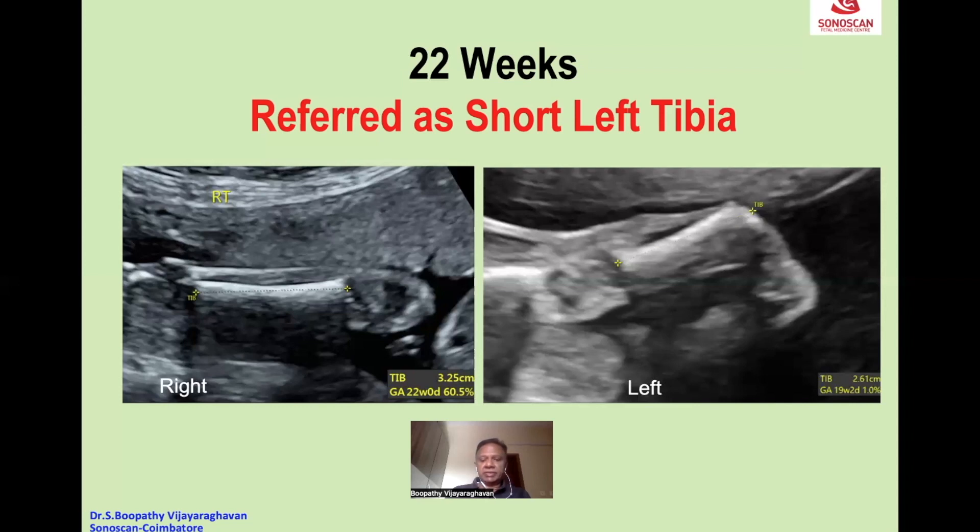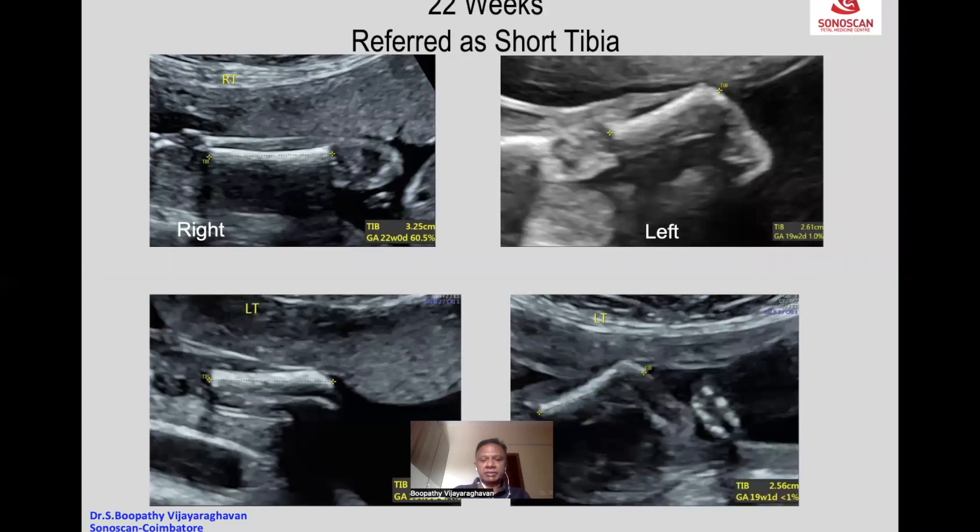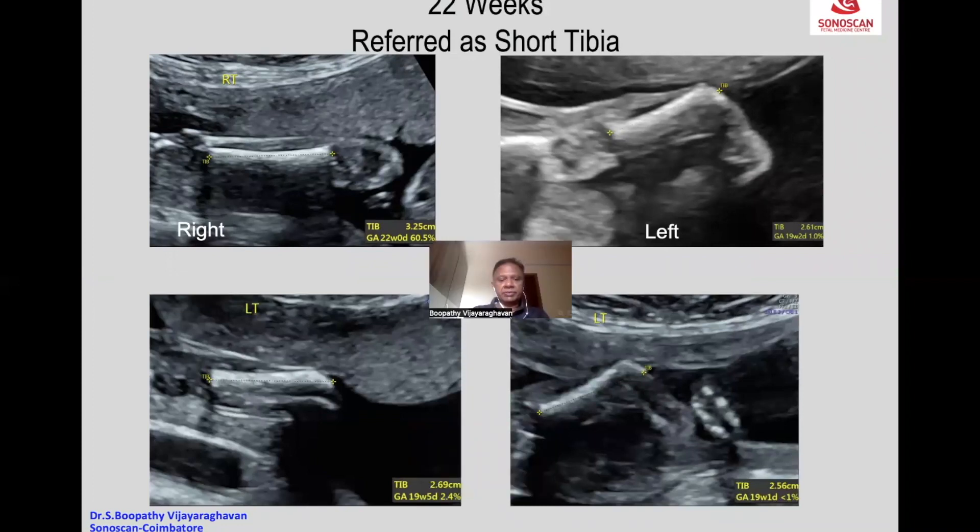To confirm, the same measurement was taken in the left tibia alone and was measured many times. As you can see, two other measurements also remain small.